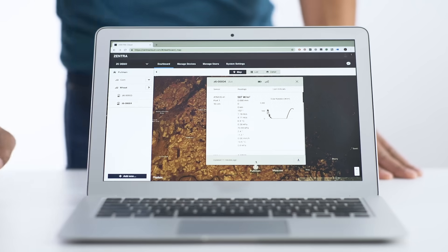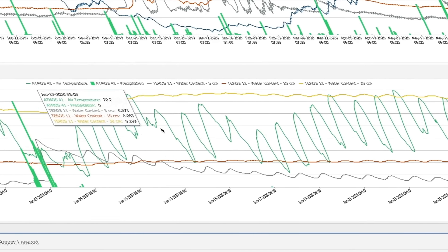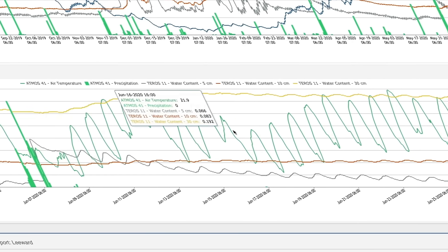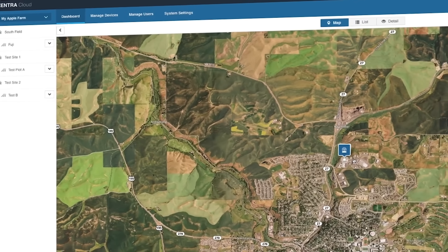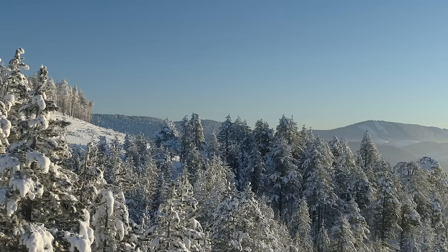Being able to sit at my desk and daily look at what's happening has been a real benefit. We've been able to quickly identify if a sensor goes down and go out and monitor it for us.